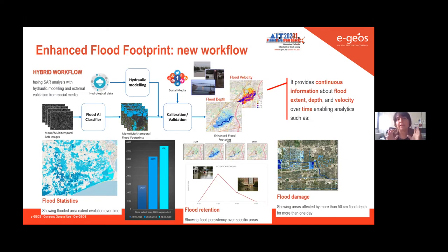The final result of this new workflow is to provide continuous information — not only about flood extent, but also on depth, velocity, and temporal analytics. This is a very important part of this product because it allows us to rebuild the whole dynamic evolution of the flood. For example, over agricultural fields it's very relevant to know flood persistency, and over urban areas...